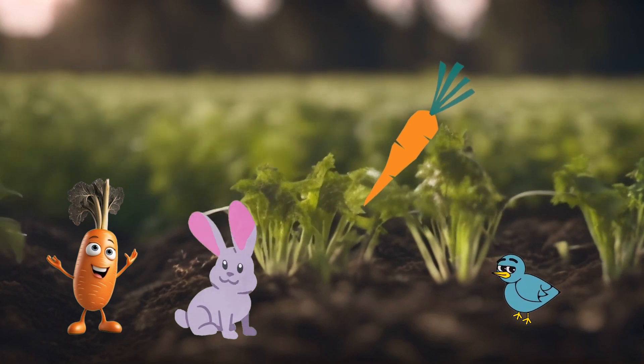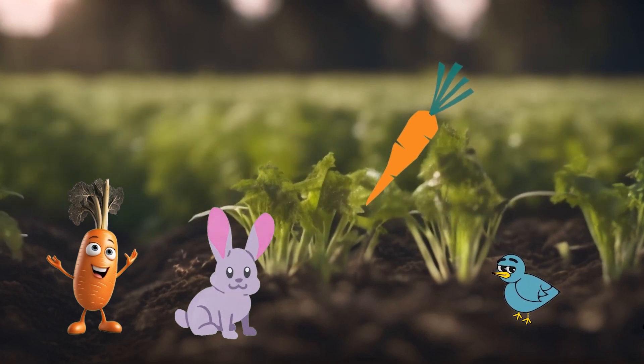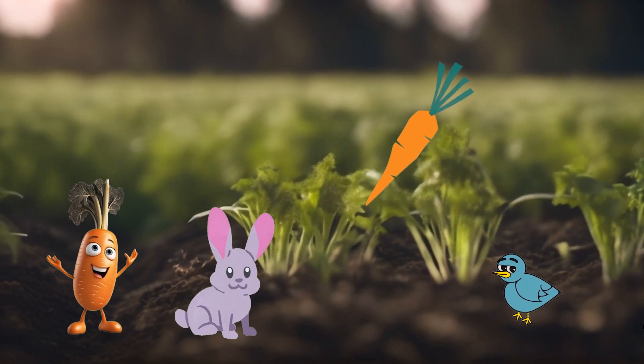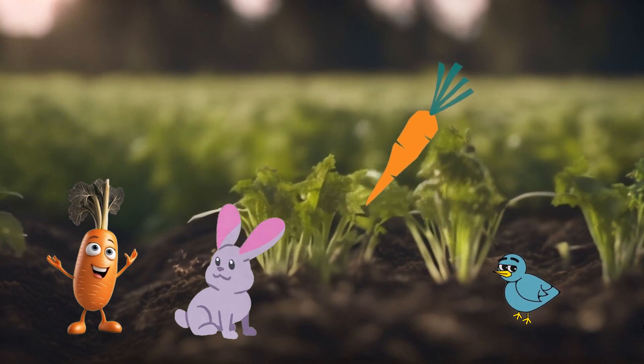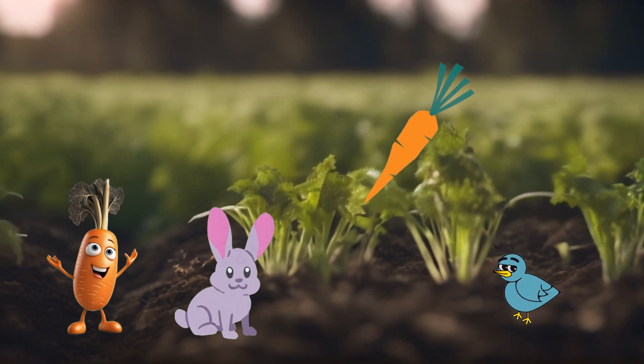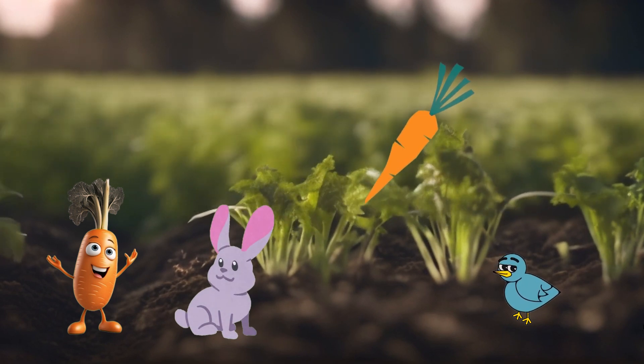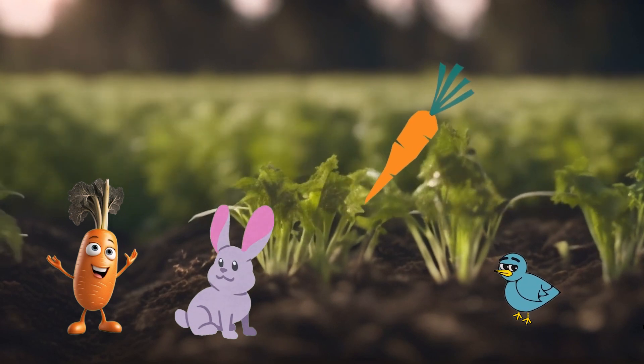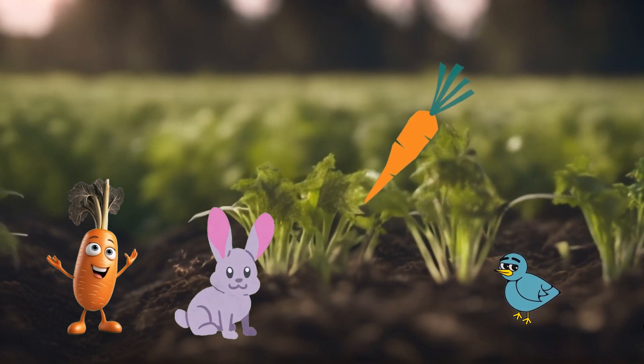Carrots come in all sizes, from baby carrots that are like tiny wands to big, long wands that are like veggie swords. Carrots have a special power called vitamin A — it is like their secret weapon that helps us see better, just like a superhero's special goggles.